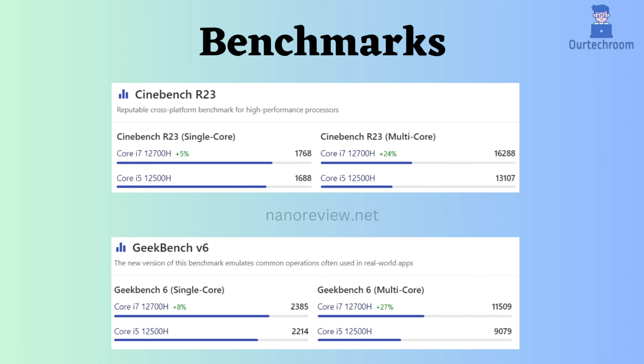In summary, the Core i7-12700H proves to be the superior processor for demanding tasks such as gaming and video editing. Nevertheless, the Core i5-12500H remains an excellent choice for most users seeking a powerful and cost-effective processor.